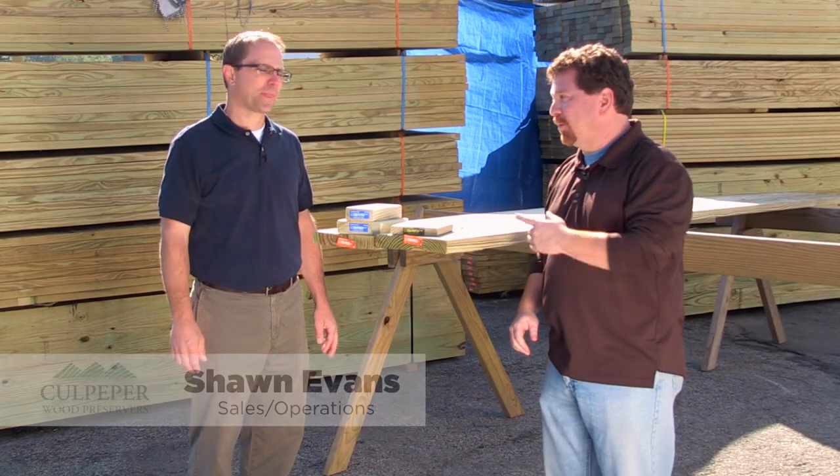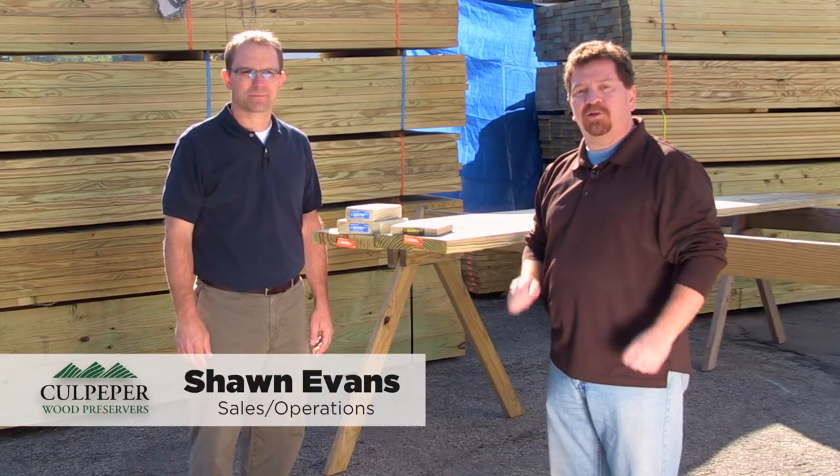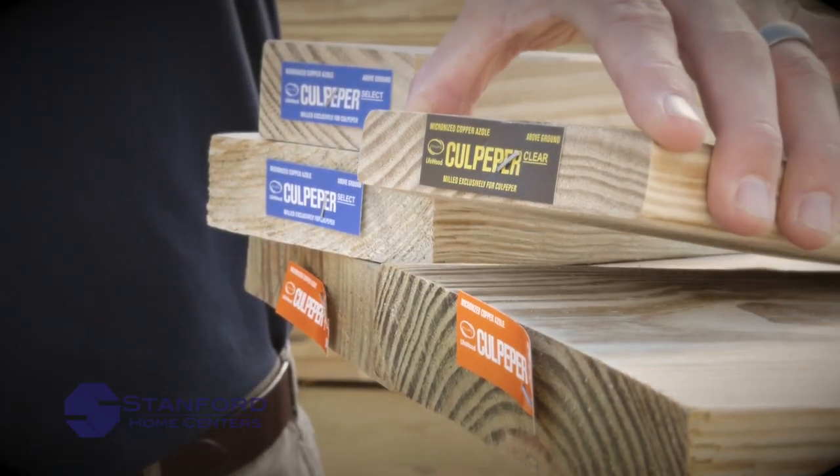Tony, I'm glad you asked. I'm here with Sean from Culpepper Wood Preservers, one of the leading suppliers of pressure treated lumber in the entire country. Sean, thanks for being here.